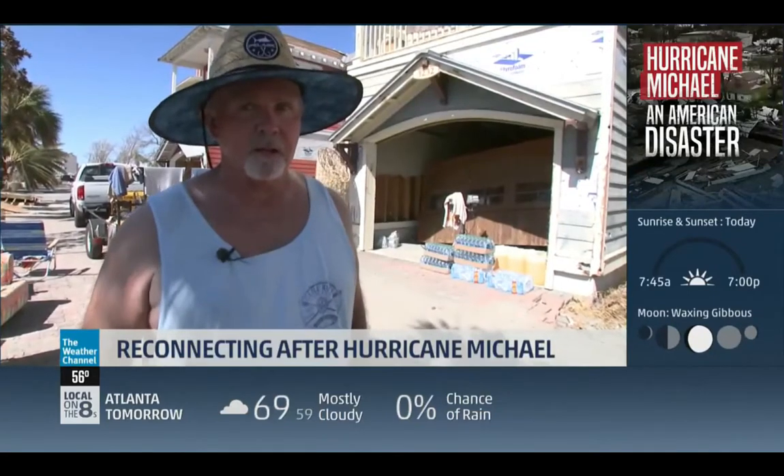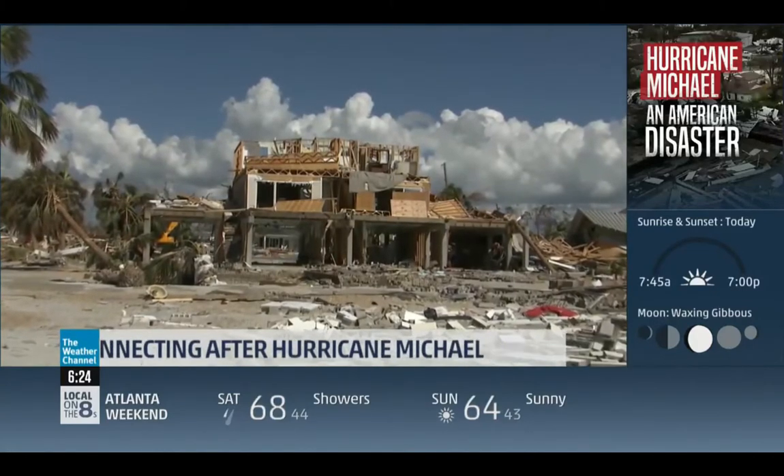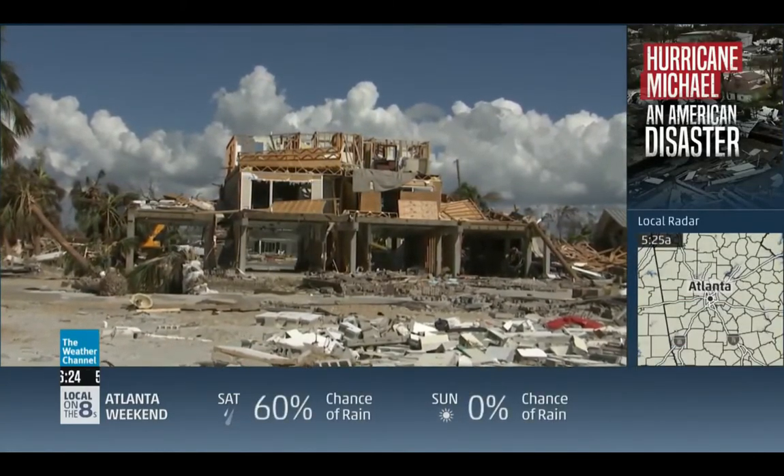Today's been the first day that Tom Dame hasn't had to travel out to get cell service. Reporting from Mexico Beach, Florida — Dave Malkoff, The Weather Channel.